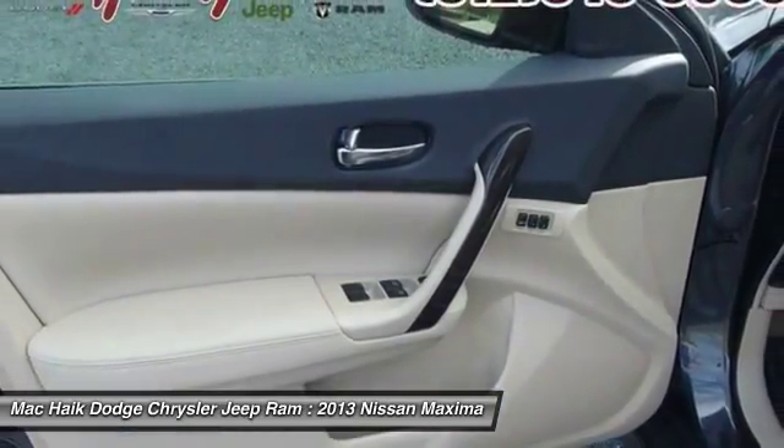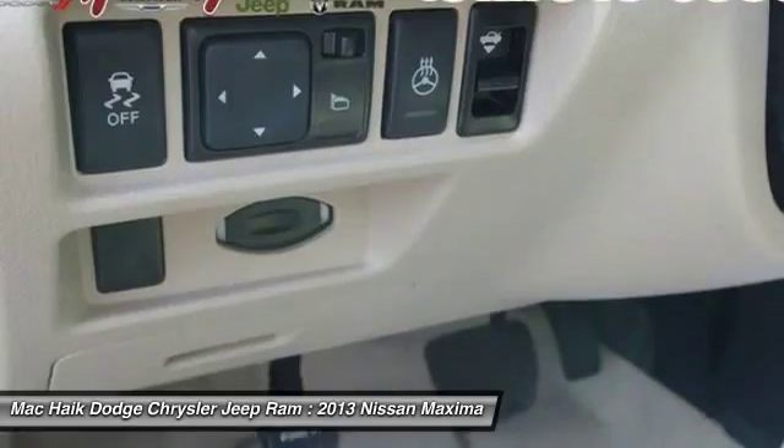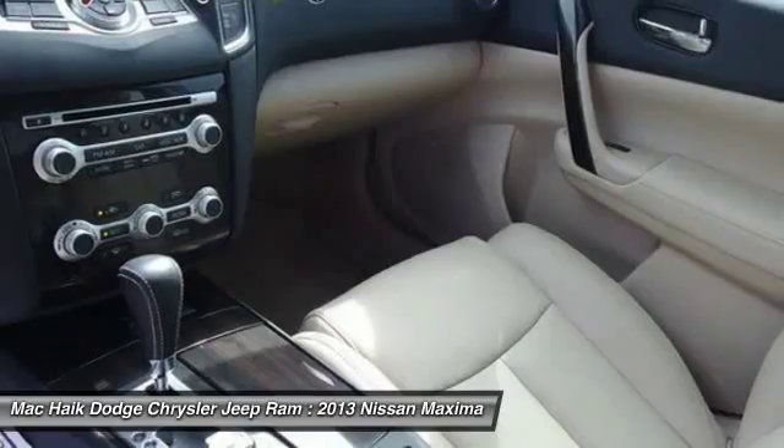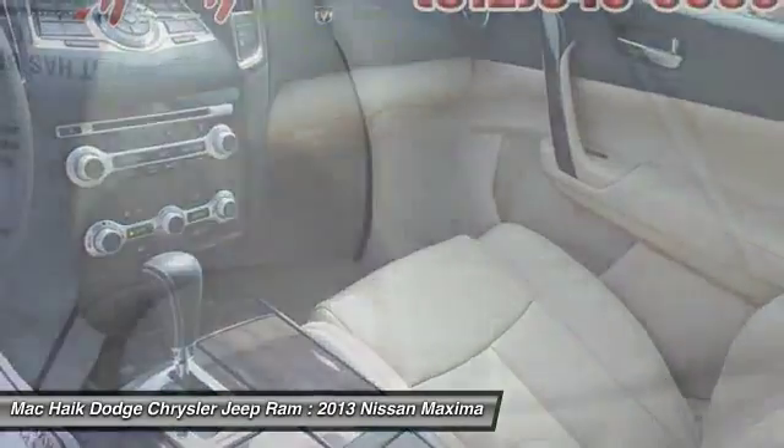Driver airbag. Cruise control. Auto-dimming rear view mirror. Take this vehicle for a spin and see why so many shoppers are now proud owners.